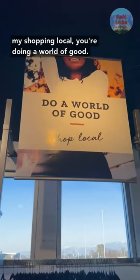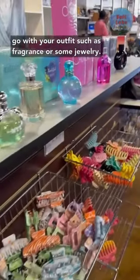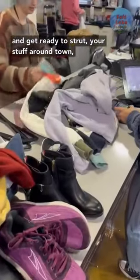By shopping local, you're doing a world of good. Don't forget to grab the accessories that may go with your outfit such as fragrance or some jewelry. Head to the checkout and complete your purchase and get ready to strut your stuff around town.